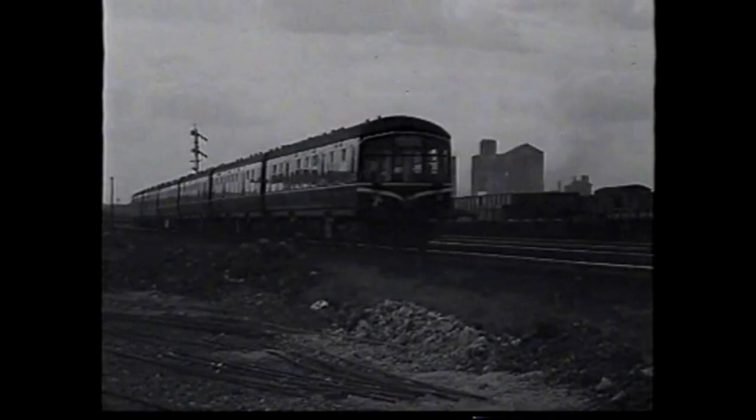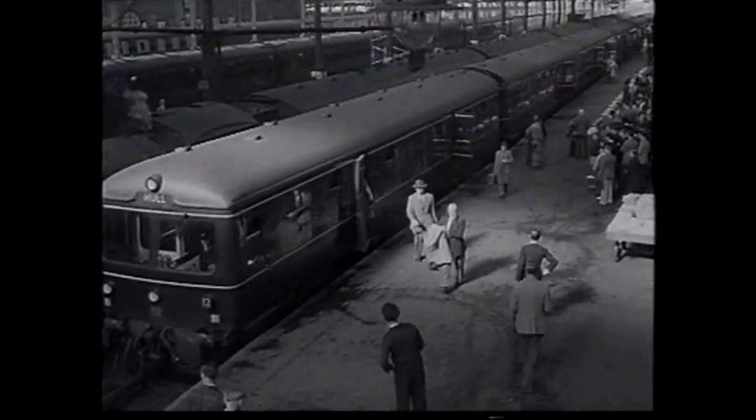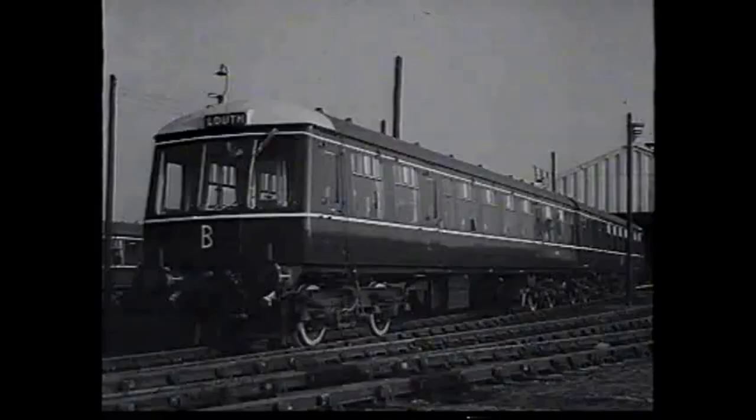This is a diesel train. There are several different makes now in use, and some of them differ in details and in performance, for we are learning from experience and still developing them. However, they are all, generally speaking, very much like each other.